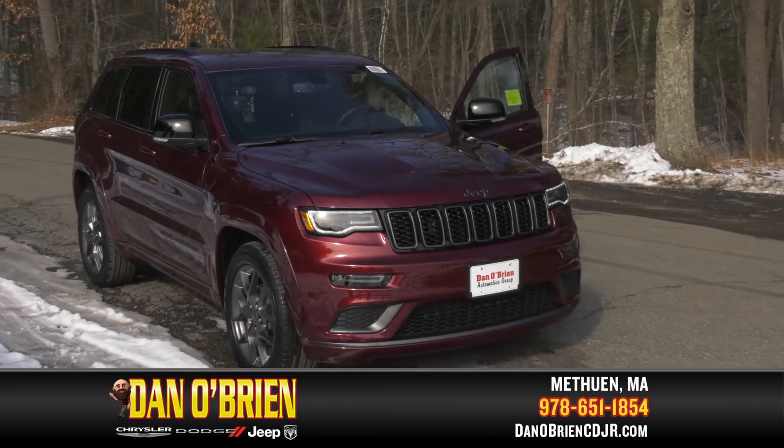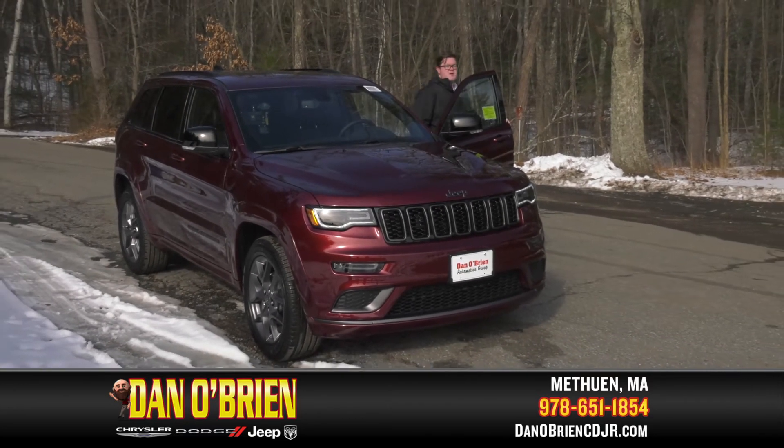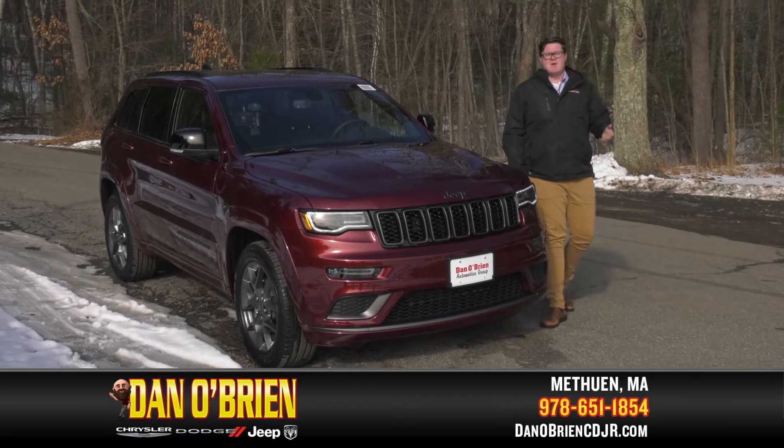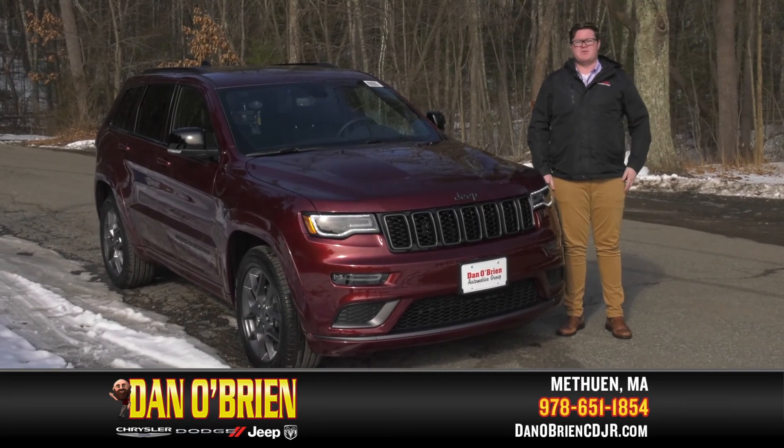If you want to come test drive the brand new 2020 Grand Cherokee Limited X, you can do that anytime. We're located at 175 Pelham Street, Methuen. Come on down, ask for Aidan, and we can go explore the beautiful back roads of Methuen.